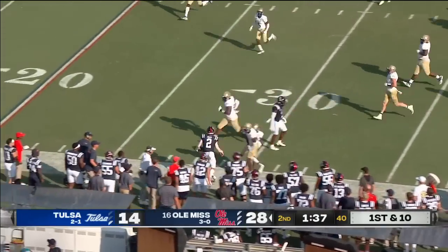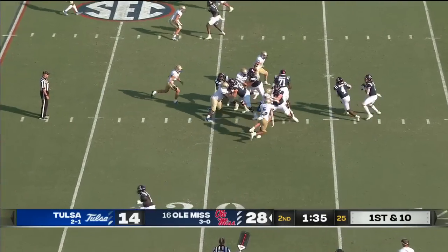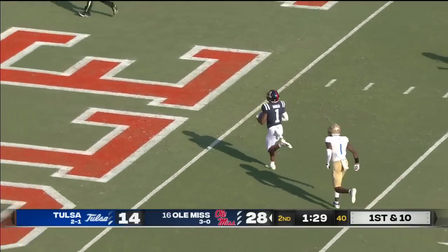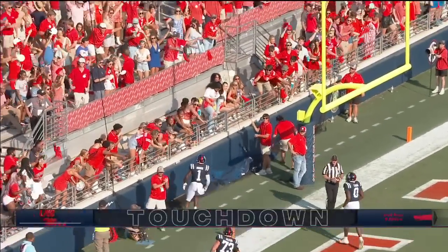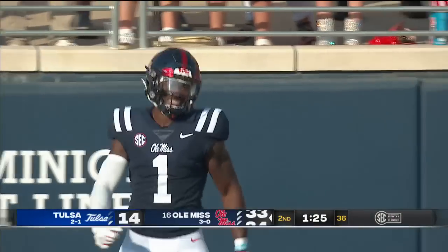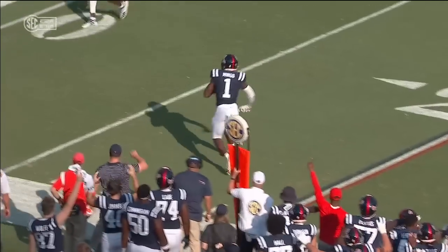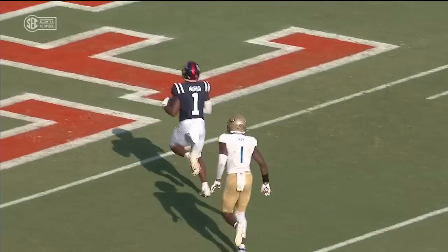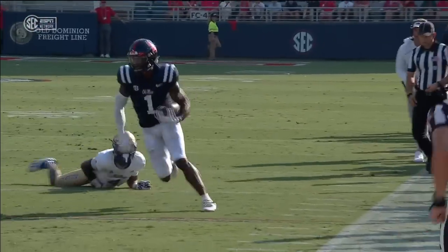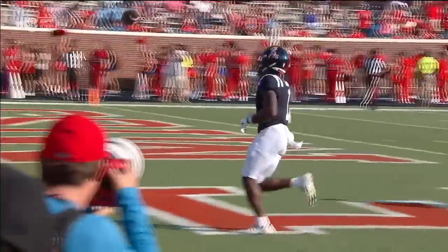Here goes Dart off the left side — another nice game for Jackson Dart. Here's Mingo — catch and spin, one man to beat, cuts it inside. That'll be a touchdown, Ole Miss. Jonathan Mingo, 31 yards. Yeah, that's just a hitch route, and you have the corner that is the first guy that misses it. That's a nice little stutter step, and Ray doesn't come close to making that tackle on Mingo. Get the football out of your quarterback's hand quickly. Just gives you a nice little inside-out jab step by Mingo.